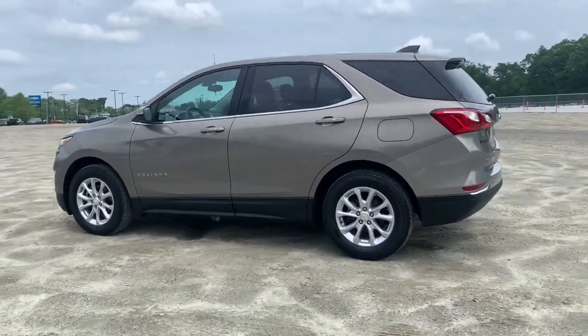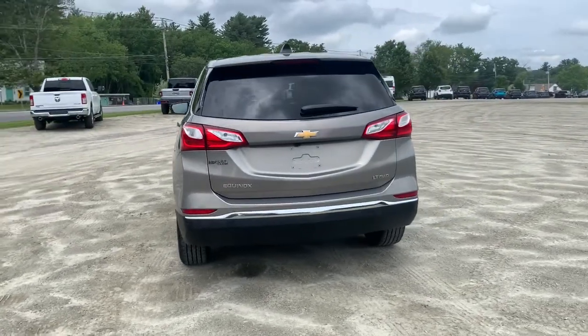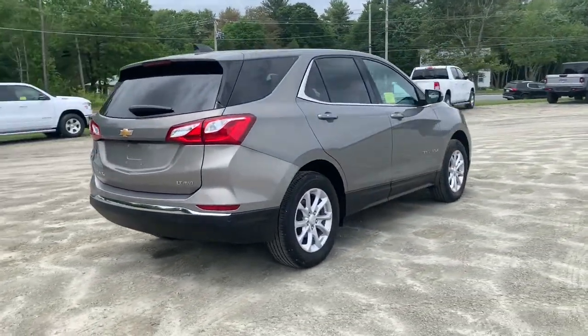Your next car could be the 2018 Chevrolet Equinox. This vehicle is an outstanding buy with fewer than 20,000 miles on the odometer.